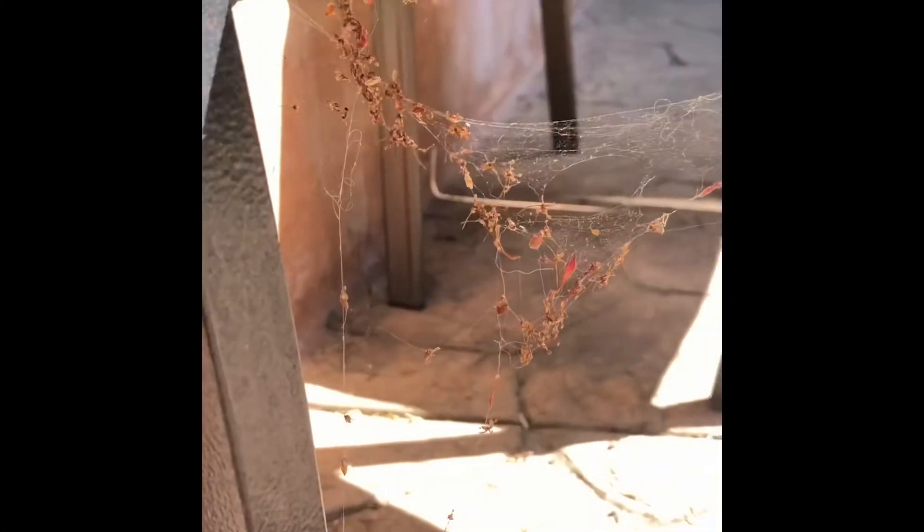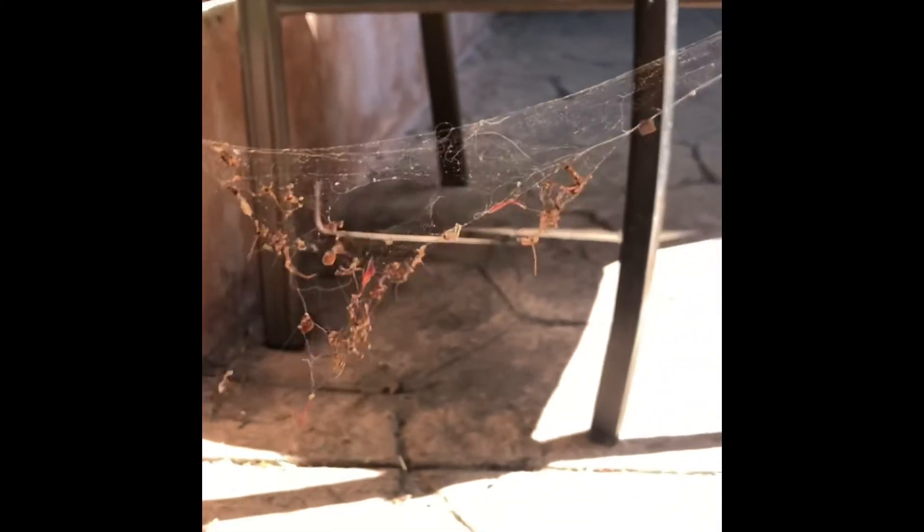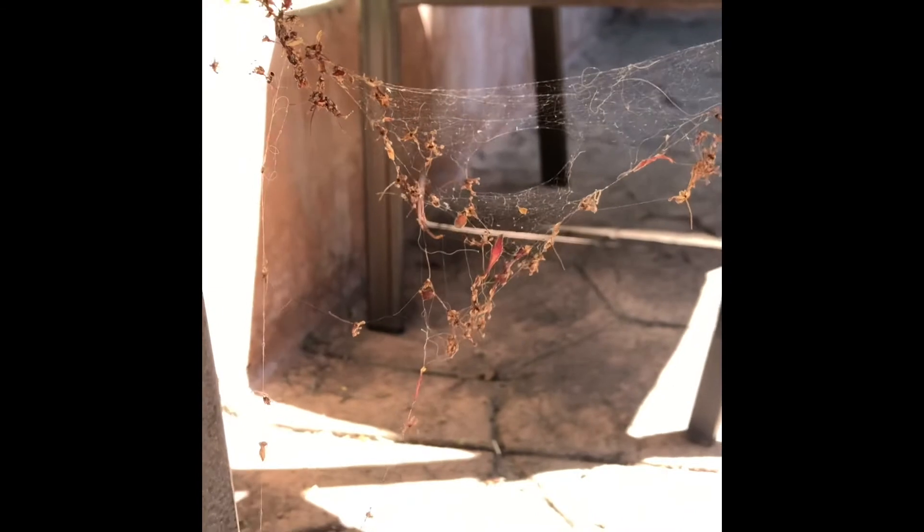And spiders build webs. That's how they catch their food and where they live — they build webs. And today I went outside with Joey and I saw some webs. Do you want to see it? Okay, take a look. Look at this spider web I found outside. I don't see any spiders. I'll have to look out for the spider that built this web. So that was the web I saw outside today.